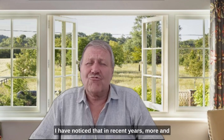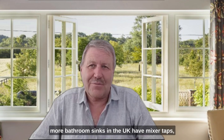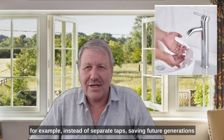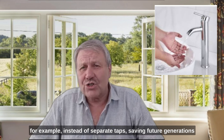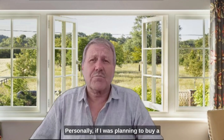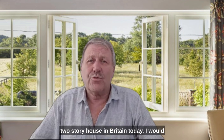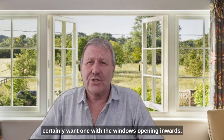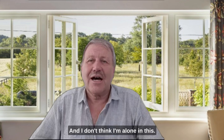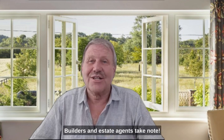I have noticed that in recent years, more and more bathroom sinks in the UK have mixer taps instead of separate taps, saving future generations from the choice between boiled or frozen hands. Personally, if I was planning to buy a two-storey house in Britain today, I would certainly want one with the windows opening inwards, and I don't think I'm alone in this. Builders and estate agents, take note.